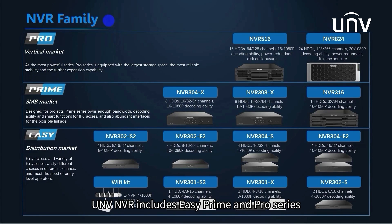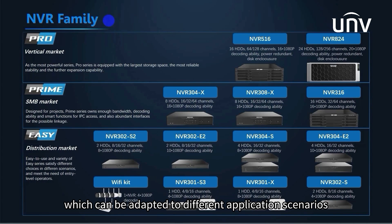UNV NVR includes EZ, Prime, and Pro series, which can be adapted to different application scenarios.